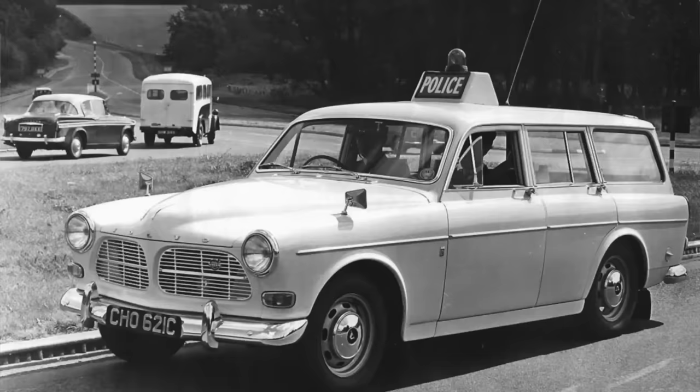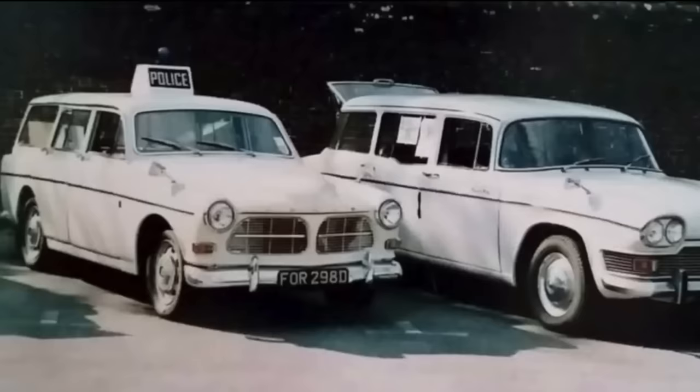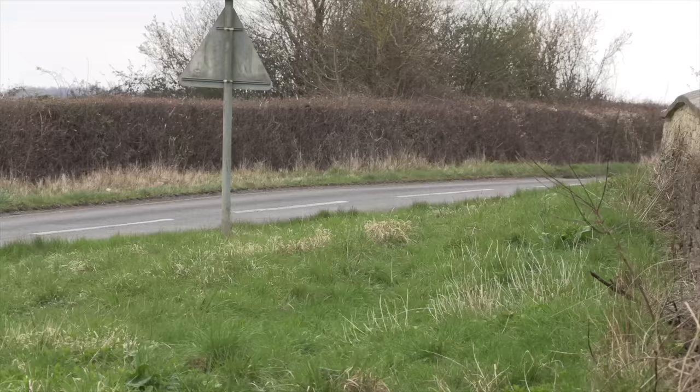These cars drove so well and were so quick that the Amazon was the first ever foreign car used by British police. This caused an incredible amount of controversy back home — that's the scandal I alluded to before — because obviously the British were saying 'hold on, why are you using a foreign car?' The police at the time must have known it would have been a controversial decision, so it just goes to show in how much reverence these cars were held.